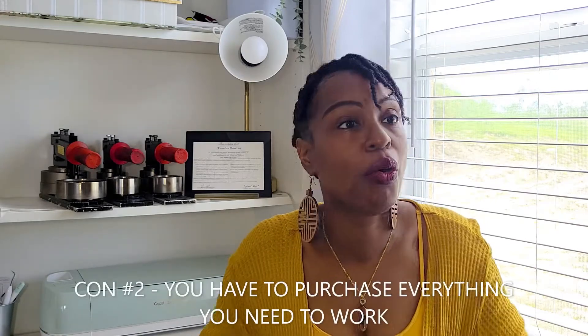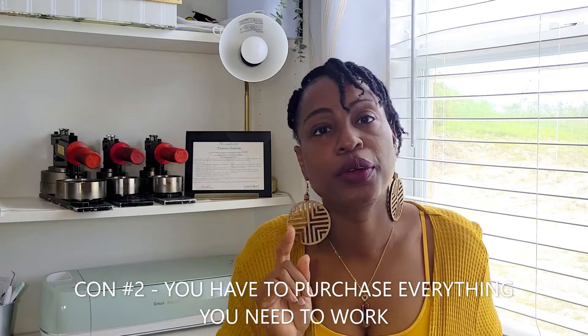The second con is that you have to purchase your own equipment, your own books, and when you update your certifications you have to pay for that yourself. If you're a W-2 remote medical biller, your employer might supply your laptop, monitors, coding books, pay for your certification updates, and even CEUs. But in my instance, I have to pay for everything.